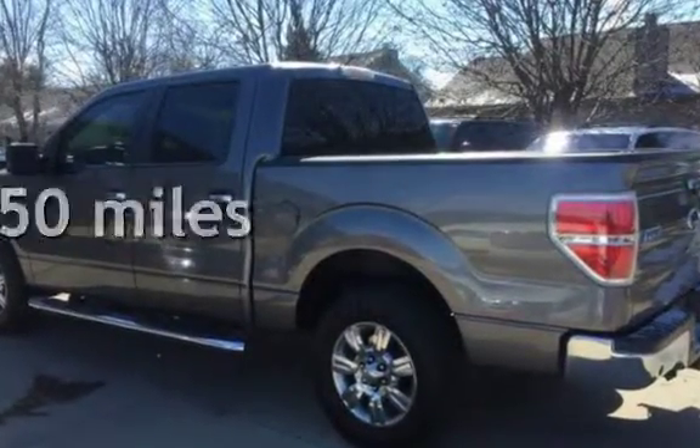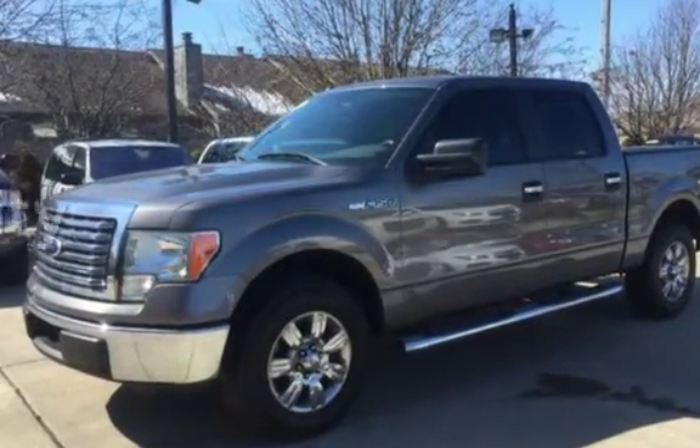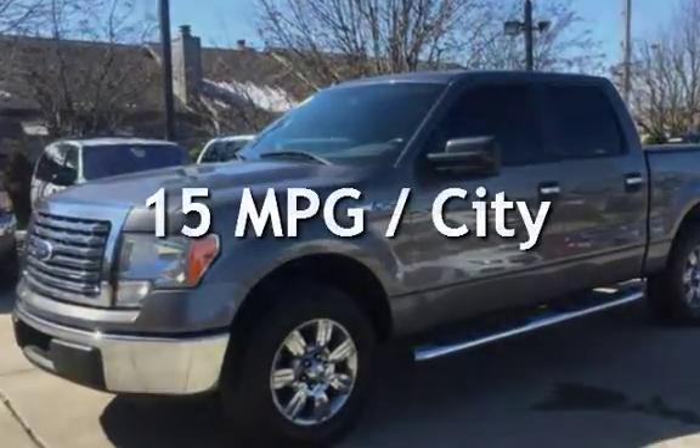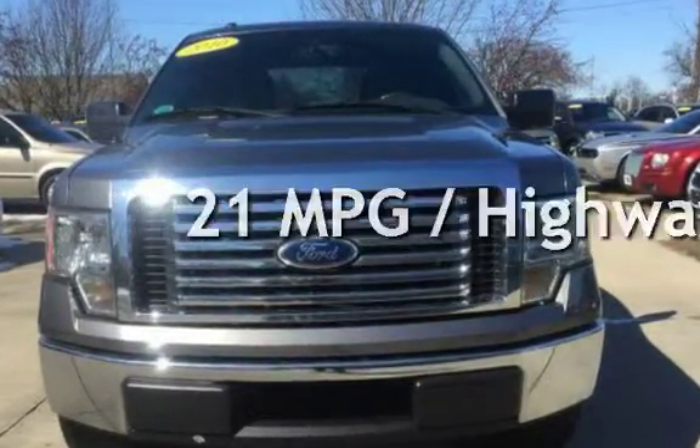This Ford has less than 95,000 miles on the odometer. Estimated fuel economy for this vehicle is 15 miles per gallon in the city, and 21 miles per gallon on the highway.